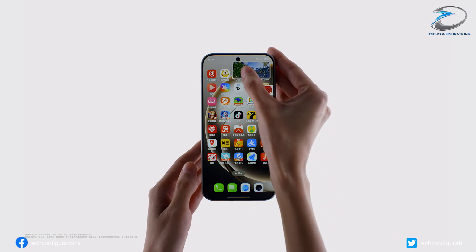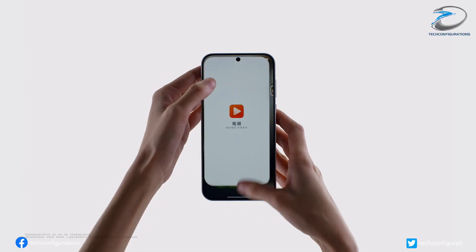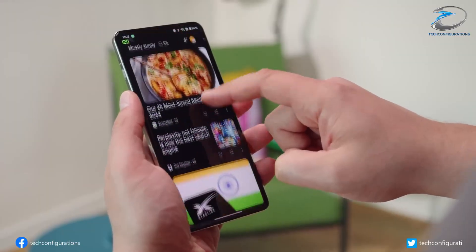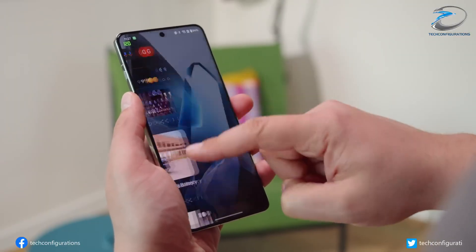OnePlus is gearing up to launch its next flagship, the OnePlus 15, in China later this month, and the company has already kicked off its marketing blitz. Earlier this week, OnePlus held a showcase event highlighting what could be the phone's biggest selling point: its display.